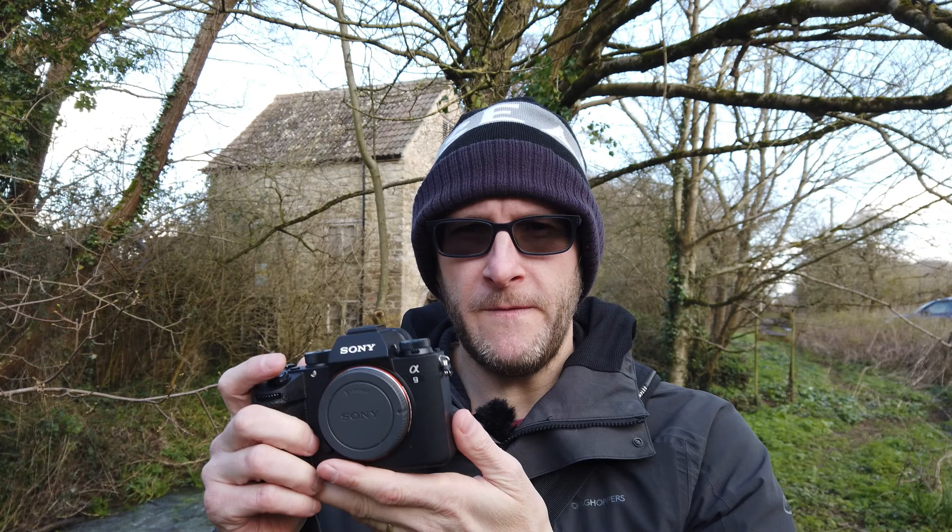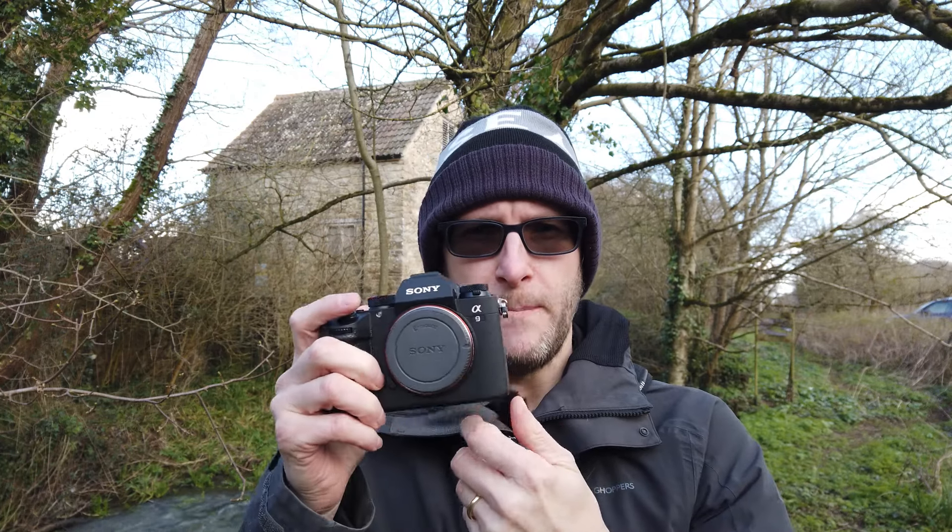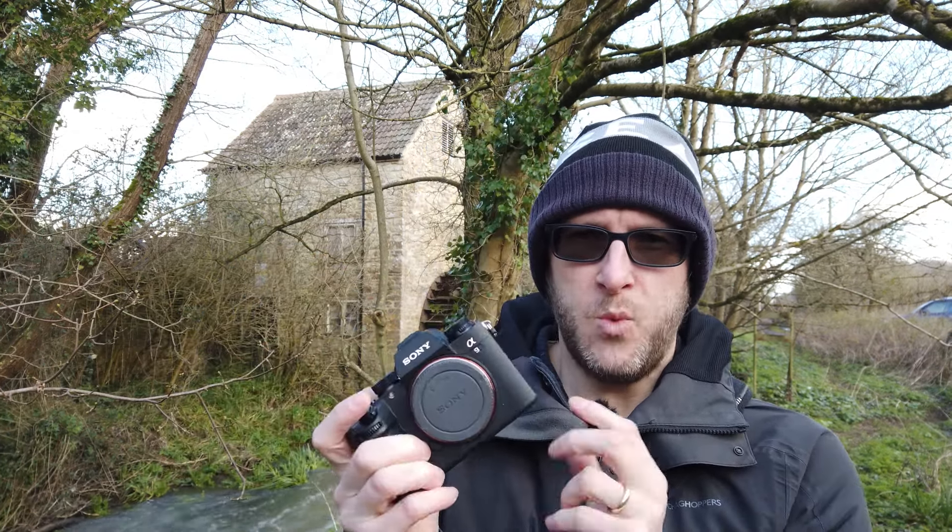I'm also a little bit worried about the ergonomics — the camera is so small that my little finger has got nothing to hold on to, and from the limited time I've had using it, my top finger does seem to rub a little on the grip. Hopefully as I get used to holding it I can find a happy medium. The other concern is that I'm just not going to gel with it. But the benefits of owning an A9 could potentially outweigh the negatives.